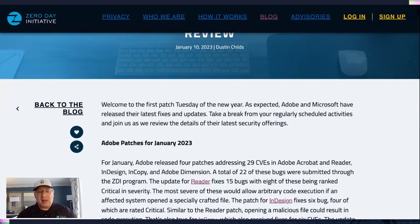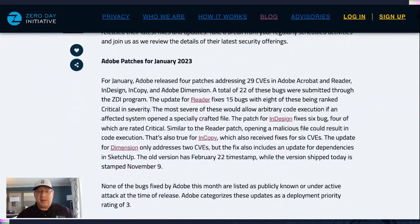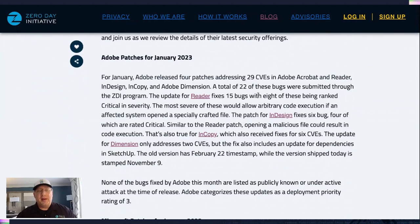Looking at the Adobe releases, we've got four patches addressing 29 CVEs in Reader, InDesign, InCopy, and Dimension. Obviously, the one you're going to focus on here is Reader, but nothing's under active attack. So just deploy these with your standard update speed.